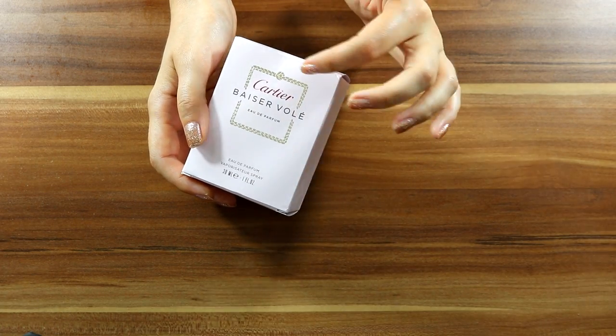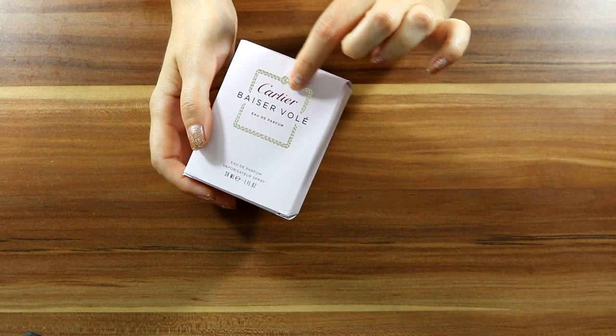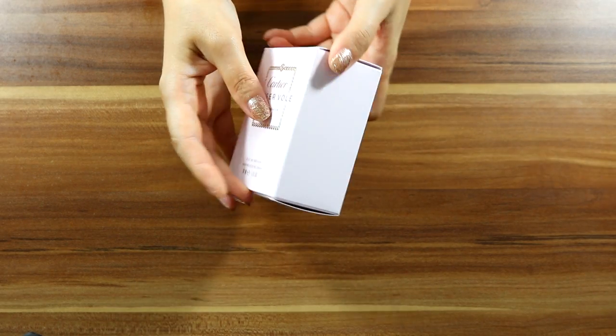The box is pinkish, with golden detail around, with the word Cartier written in red. And this is how the box looks like.